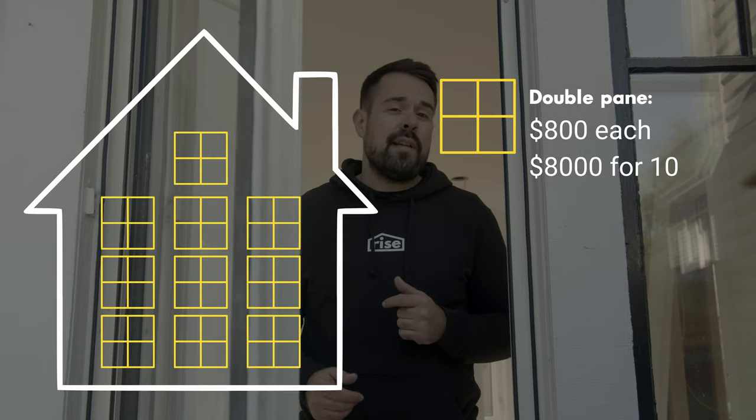How much do triple pane windows cost? Triple pane windows cost about 10 to 15 percent more than double pane windows. The average cost of purchase and installation for double pane windows is about $800 per window, or $8,000 for 10 windows. Triple pane windows average about $920 per window, or $9,200 for 10 windows.